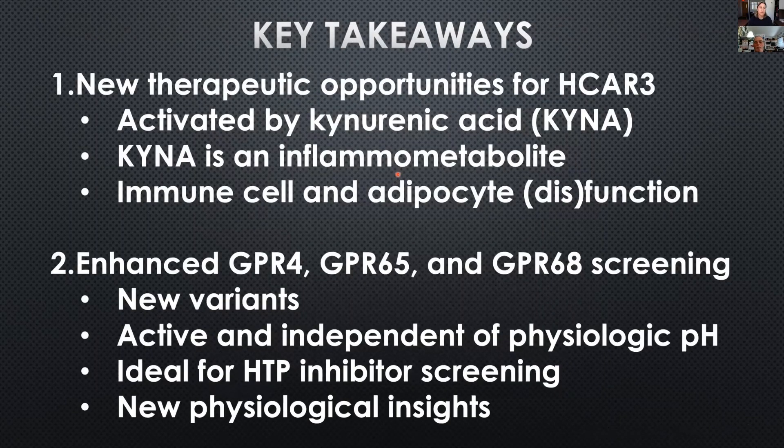The key takeaways are that we have uncovered new therapeutic opportunities for HCAR3: it is activated by kynurenic acid, which is an inflammasome metabolite, and immune cell and adipocyte dysfunction can be studied or targeted therapeutically via HCAR3. In the case of GPR4, GPR65, and GPR68, we have new pH-independent variants that I think will give us new insights to illuminate their biological role and provide an easier route for higher-throughput screens for inhibitors of these atypical receptors.